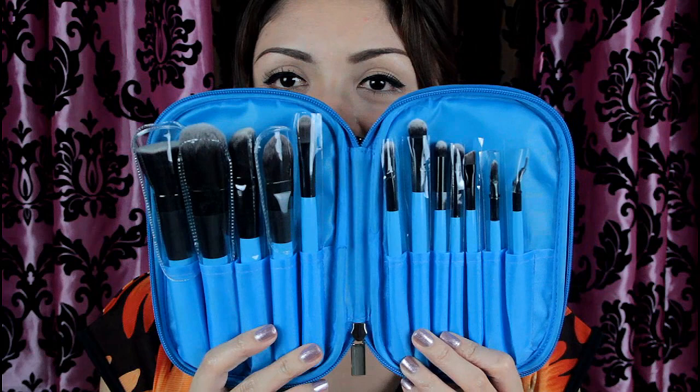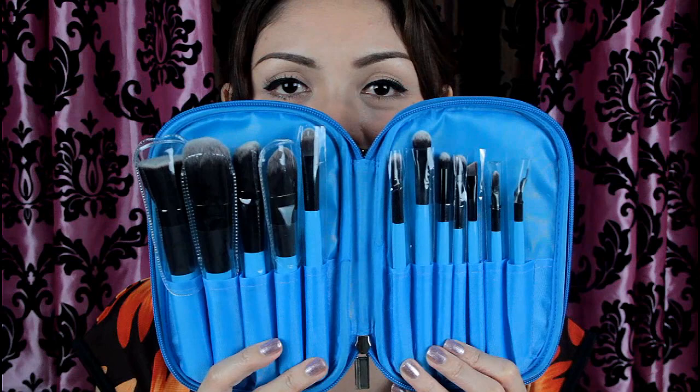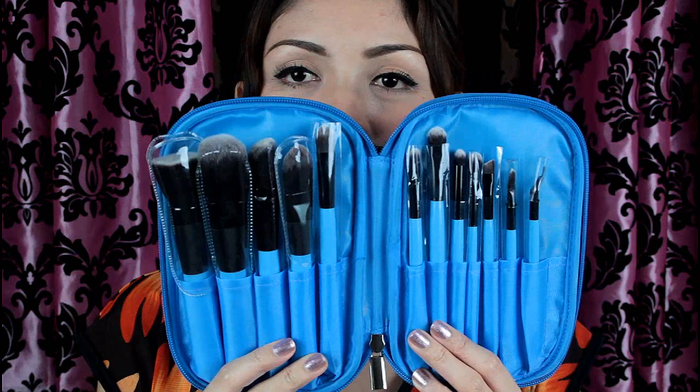So this is what it looks like inside. In the set you're going to get 12 brushes. The only downside is that they don't have names on each particular brush, which is very important for beginners. But I'm just going to pick them one by one and name them according to how I use them.